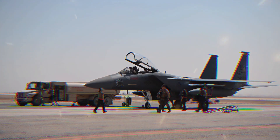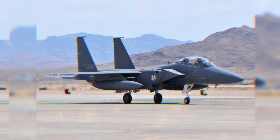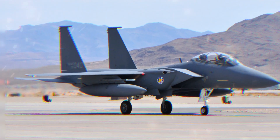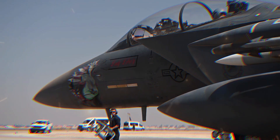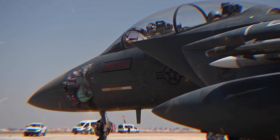Overall, the F-15E Strike Eagle is a cornerstone of the U.S. Air Force's tactical aviation capabilities, providing a mix of air superiority and ground attack capabilities that make it a vital asset in modern warfare.